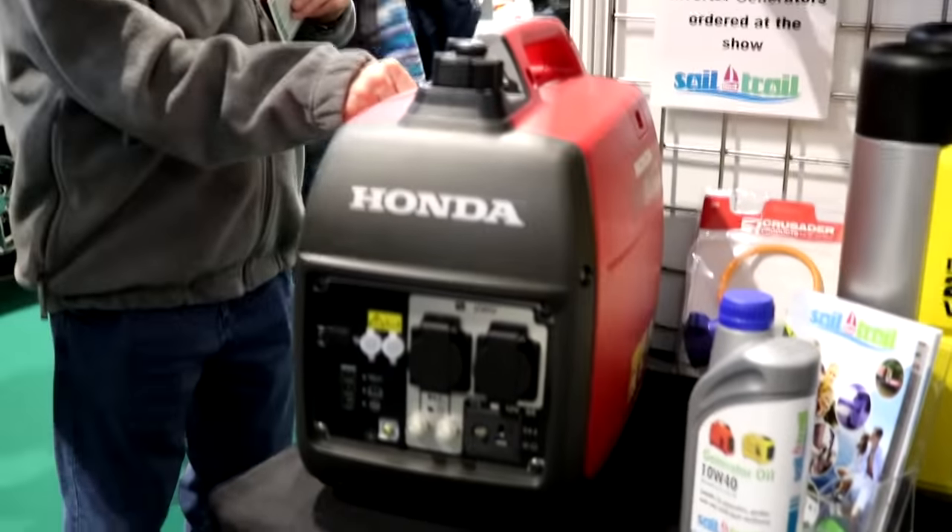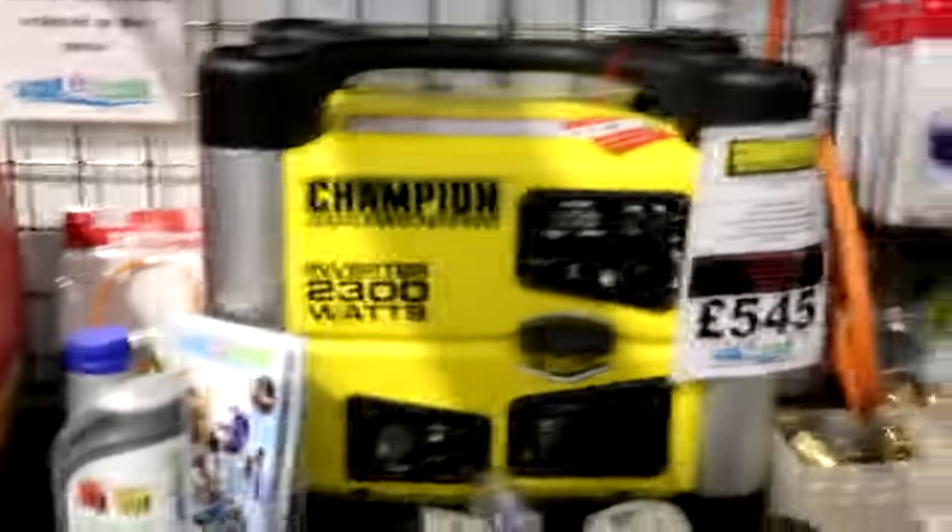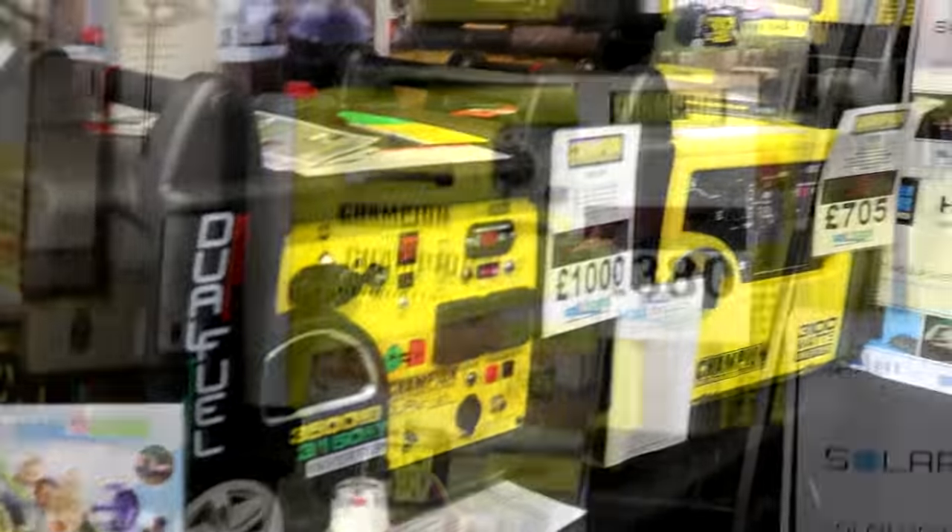And perhaps one day we'll get a generator if we do a lot of wild camping and want to be self-sufficient. But for now I think we'll save our money for other things.